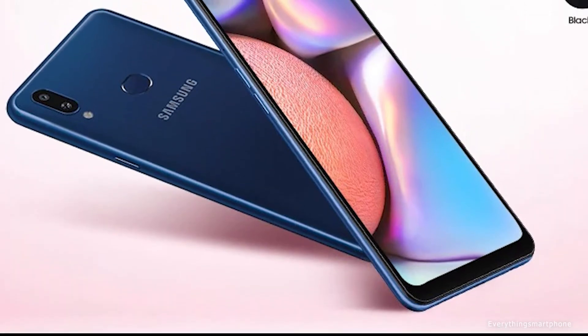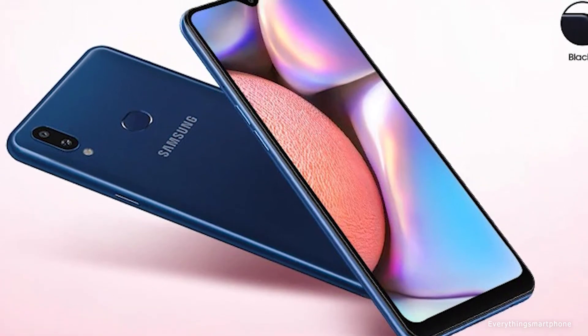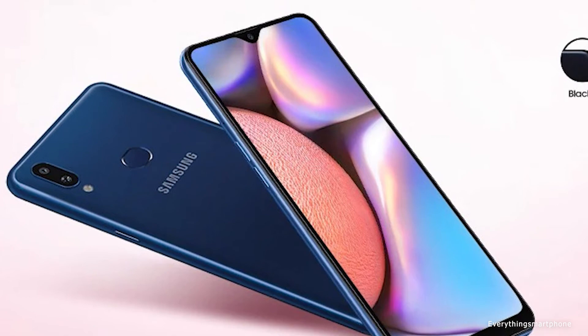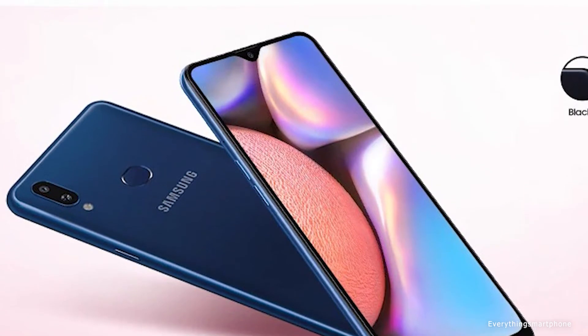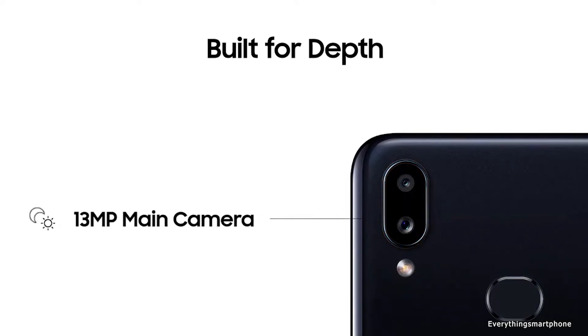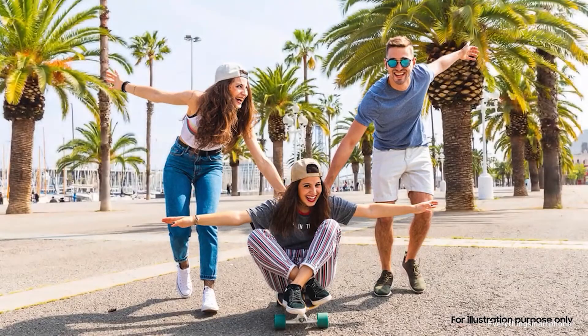It has an integrated GPU PowerVR GE8320. It comes with 2GB or 3GB of RAM with 32GB of internal storage respectively. The phone supports expansion of memory via a microSD card. For the main camera, it has a dual camera setup on the back side starting with a 13-megapixel main shooter with f/1.8 aperture and a 2-megapixel depth sensor lens with f/2.4 aperture.